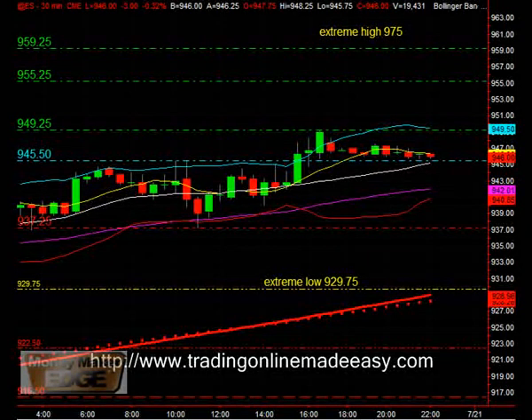Hope that helps. This is Joel, trading online, madeeasy.com. And thanks for the emails. If you have some questions, I'll get back to you, especially how to use these longer-term support and resistance levels and what you're looking for to get the breakthroughs.